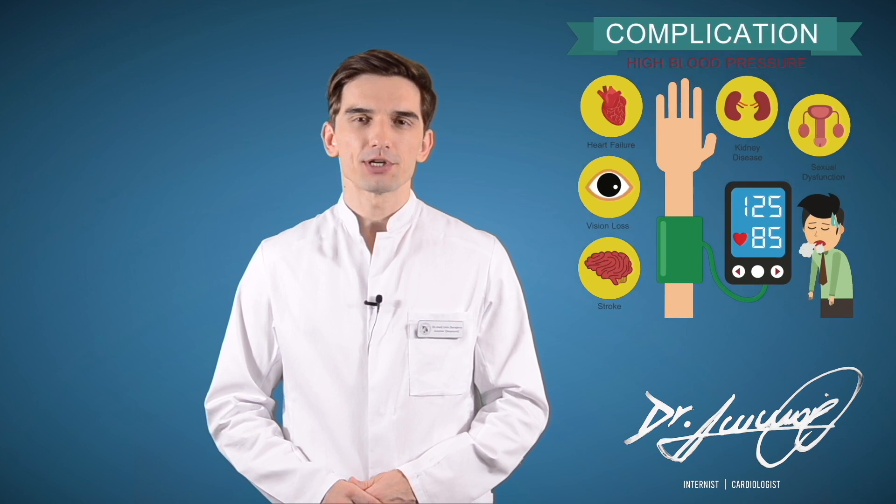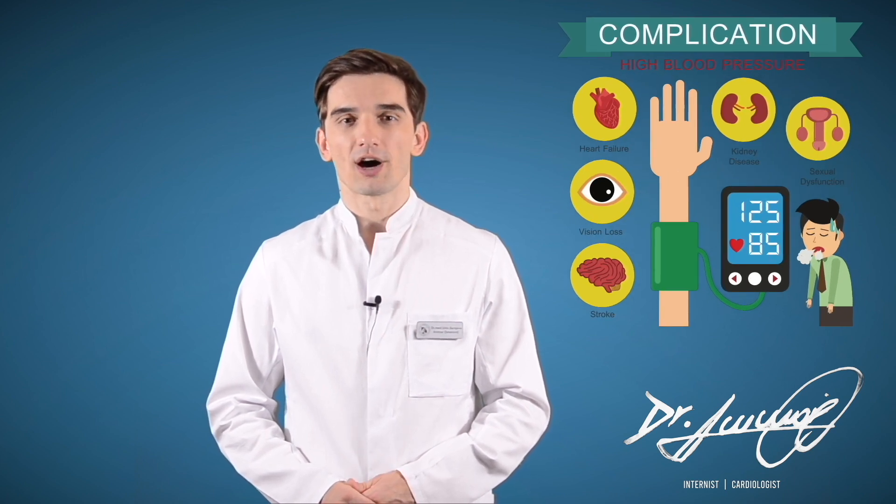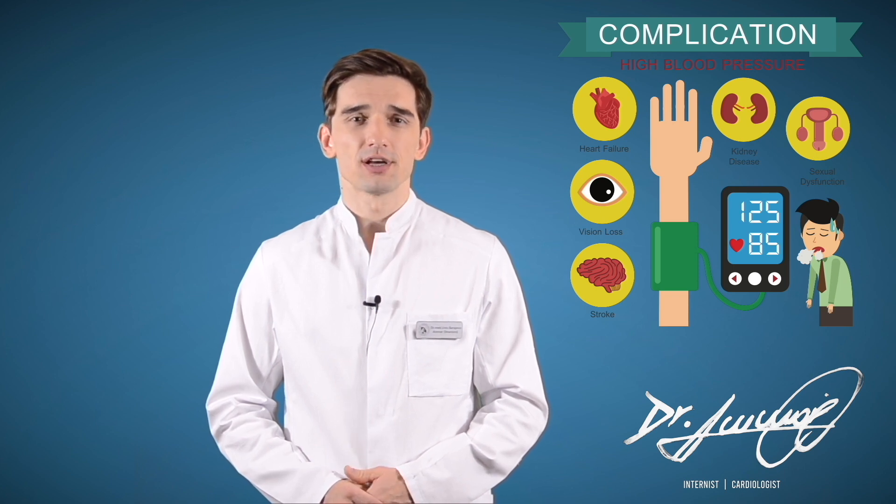High blood pressure, also called hypertension, can lead to heart attacks, heart failure, stroke, plaque build-up in the arteries, kidney disease, vision loss, and sexual dysfunction.